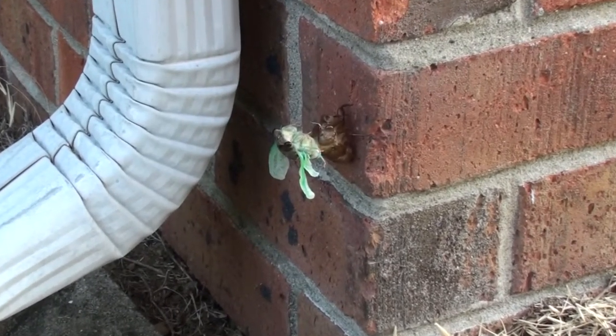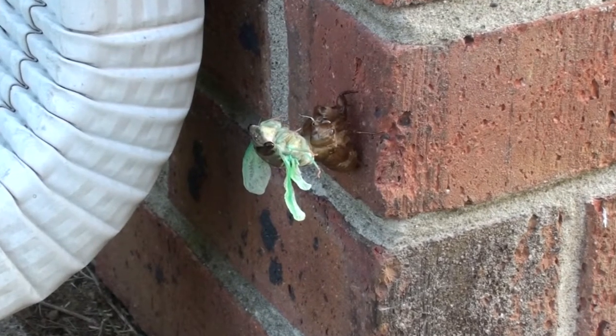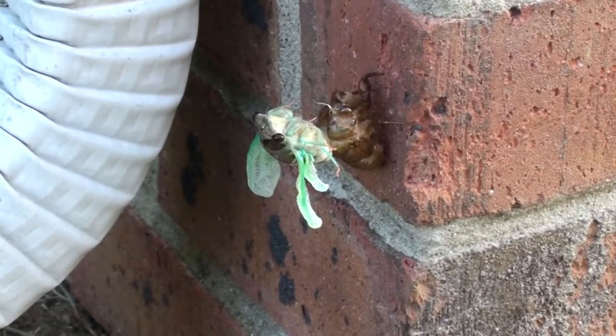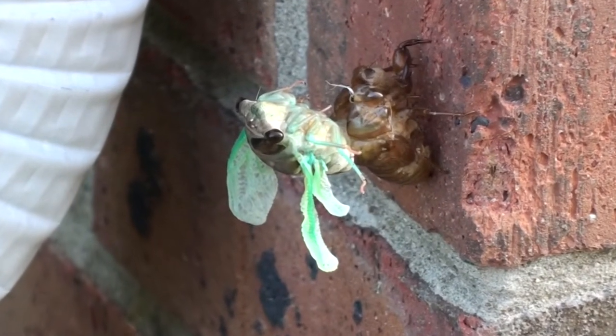When I first noticed the cicada, its wings were tucked tight along the side of its body. As time goes by, its wings start to pull away from its body, and it begins to look more like a mature cicada.